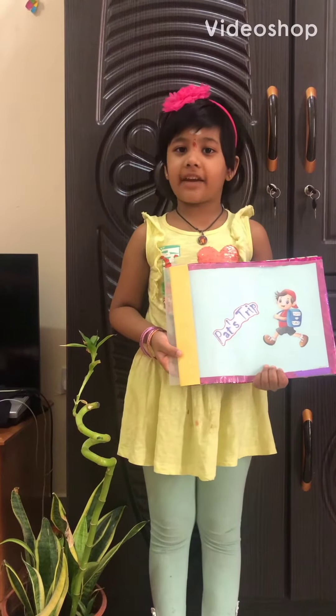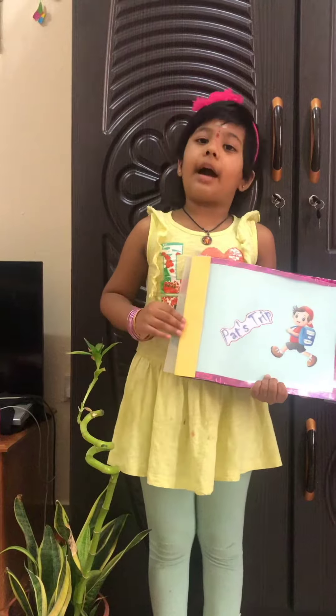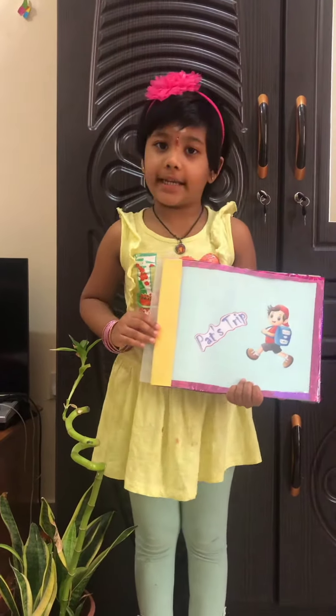Hi everybody, my name is Chad Vivanvika. I am studying in KG2C. This is my story book. Come let me tell the story. The story name is Pat's Trip.